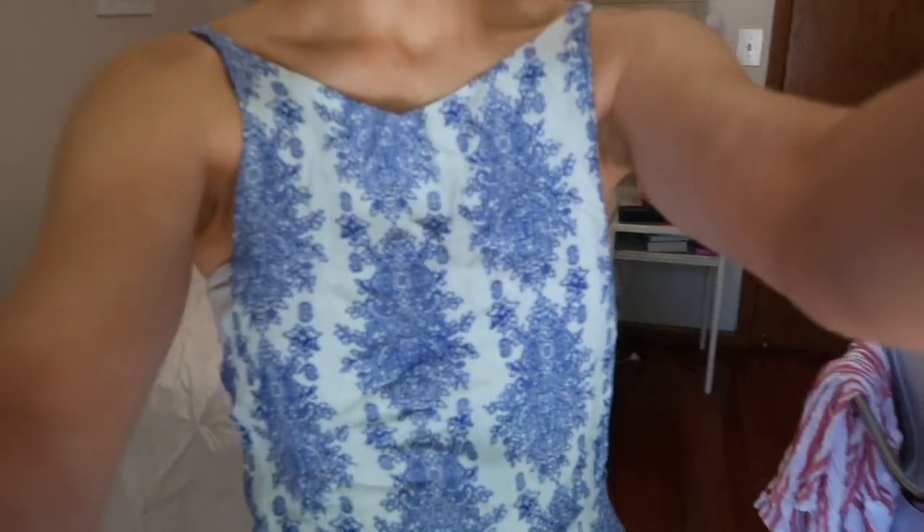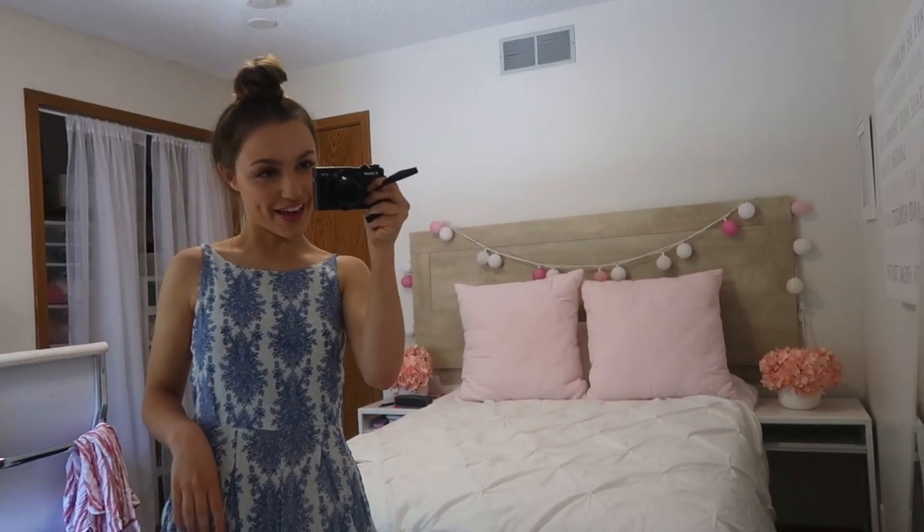Hey guys, so it is Monday right now. I'm in my bedroom and it is the first day of the week of wearing Wish outfits — I'm so excited. For this outfit, I decided to wear this little romper. The romper I'm wearing is $10 even, and then the sandals are $7.60. They're a little bit above $5, but I did have a discount code that was like 15% off everything.